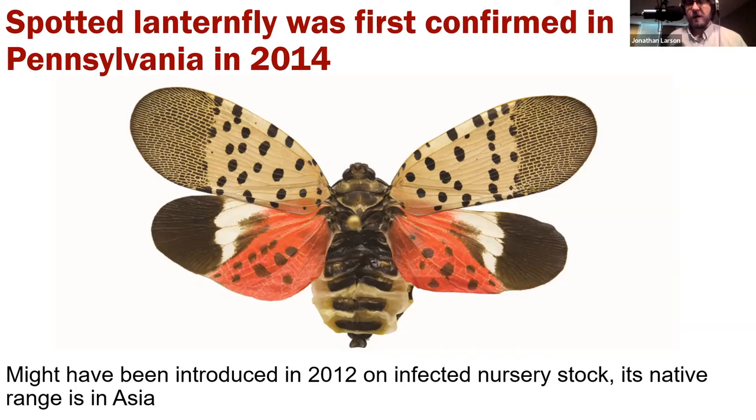Its native range is in Asia, which is something we say for a lot of our invasive species. Many of the pests from that area find our climate very habitable. They're able to survive because there's nothing really attacking them, but there's also a lot to do with weather and climate. They have to find something similar to their native range, and we in the eastern United States share a lot of climatic factors with East Asia in particular.